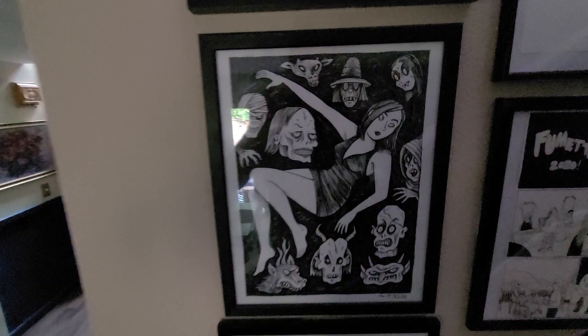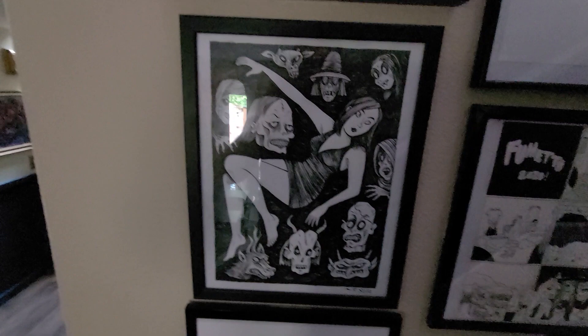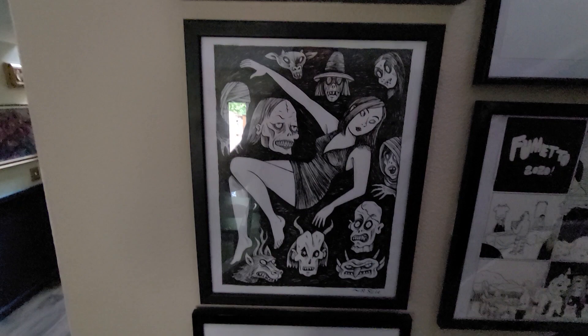Down here is Richard Sala — just an illustration. I don't think it appeared as part of anything. I love Richard Sala's work, and I thought this was a nice piece.